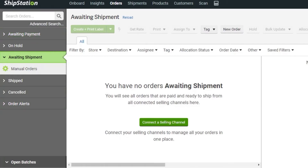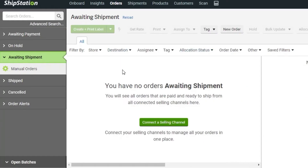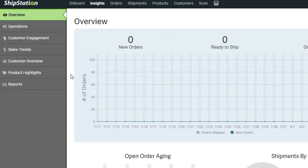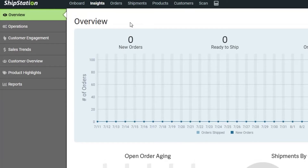In ShipStation's Shipments section, you can see orders waiting for shipment approval. Under Insights, you get a full view into your dropshipping business — including shipments by carrier, so you can track which carriers are handling your shipments. There are also operation options, customer engagement, sales trends, customer overviews, product highlights, and reports.